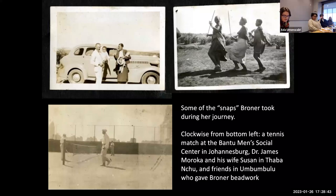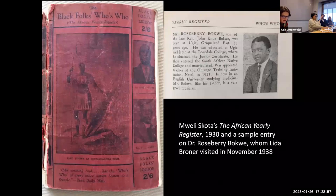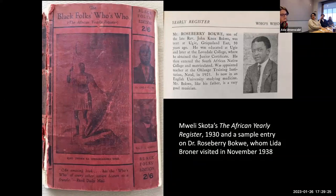Broner's itinerary, and ultimately her collection, was shaped in important ways by this influential network of New Africans who preached the importance of education and respectability in their commitment to racial uplift. At least 30 of the people she met were profiled in the 1930 publication The African Yearly Register by Mwele Skota — the go-to catalog of leading Blacks across the continent, a copy of which Broner owned. In addition to DDT Jababu, they included prominent male political leaders and intellectuals such as the American-educated John Langalibalele Dube, the founding president of the African National Congress, and two of the organization's future presidents, Alfred Batini Zuma and James Moroka, as well as the prominent doctor Roseberry Bachway.